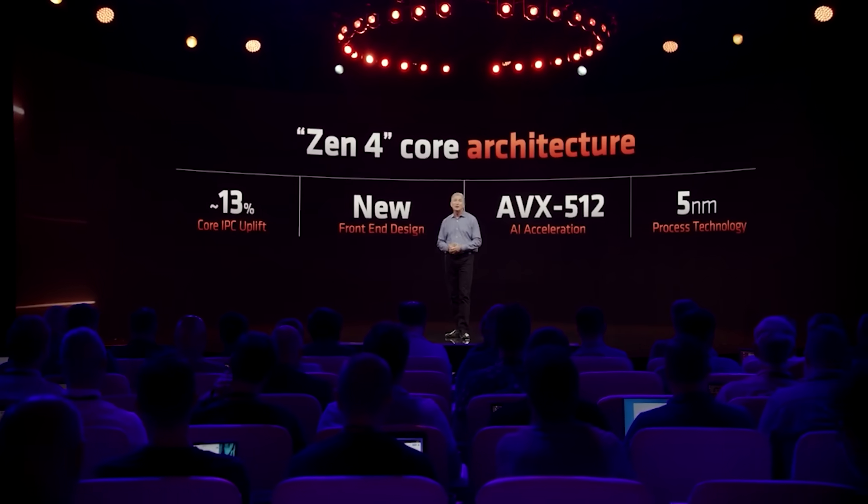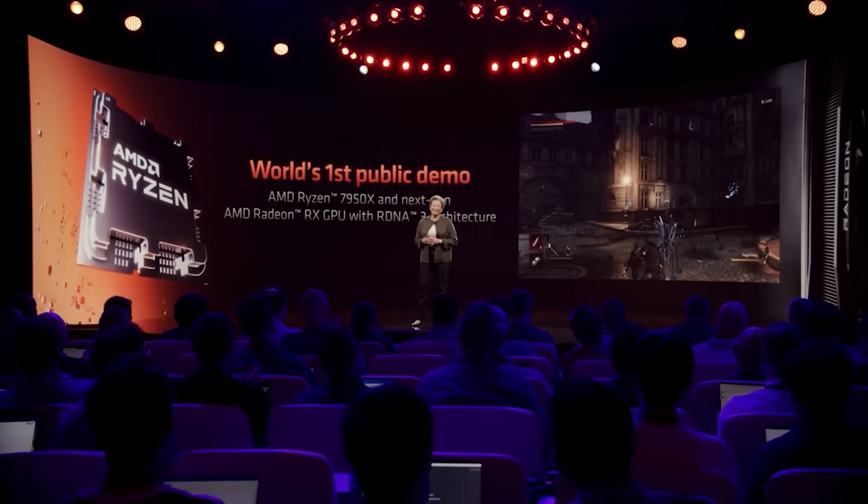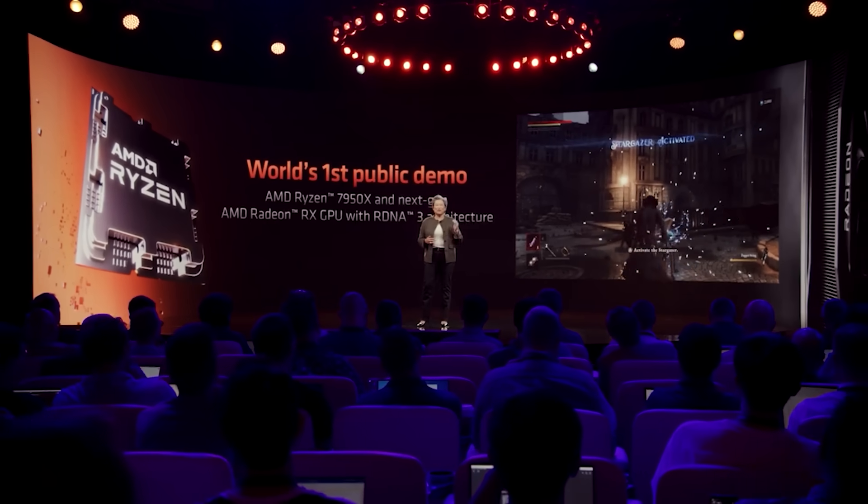For most workloads — if we're talking about games — how many games even address over eight cores? There are some, and I'm sure you could list them in the comments. When you start to get to 24 or 32 threads, the number of games is honestly pretty small, and at that point single thread performance is obviously very important. Video editing apps like Adobe Premiere can certainly enjoy more cores, but for the average person eight to 16 cores is absolutely fine.